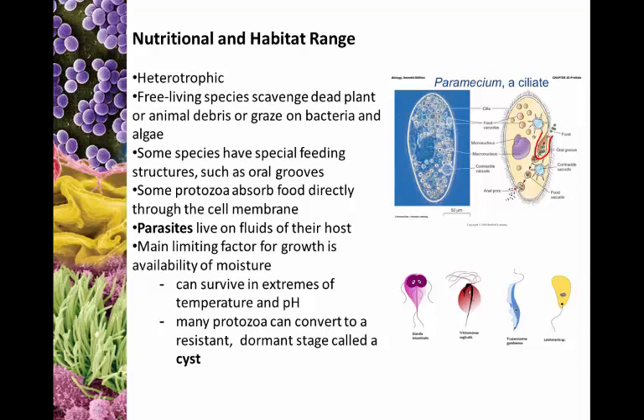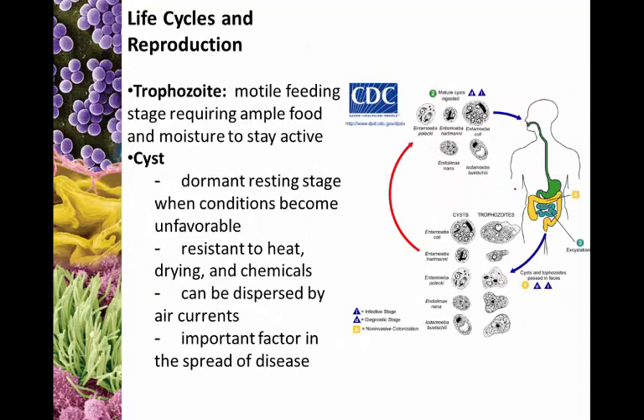You can find protozoans pretty much anywhere. The only thing that really limits where they grow is the availability of water — protozoans need water to survive. We also see them survive extremes of temperature and pH. A lot of protozoans do this by converting into a resistant stage called a cyst. Not all protozoans can form cysts, but the ones that do seem to be more resilient and resistant to things like chemicals and drying out.